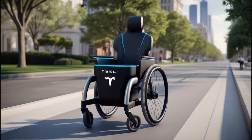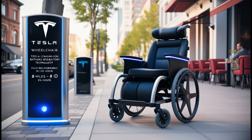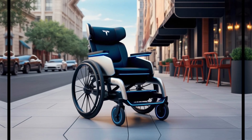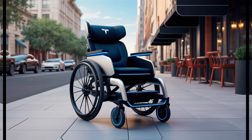Powering this innovative wheelchair is Tesla's signature lithium-ion battery technology. Positioned cleverly under the seat, it offers a range of 15 to 20 miles per charge, making it ideal for short trips or errands. Users can recharge the battery fully in just three hours, perfect for a quick break during the day. It has a top speed of 5 miles per hour, providing smooth navigation on streets and sidewalks.